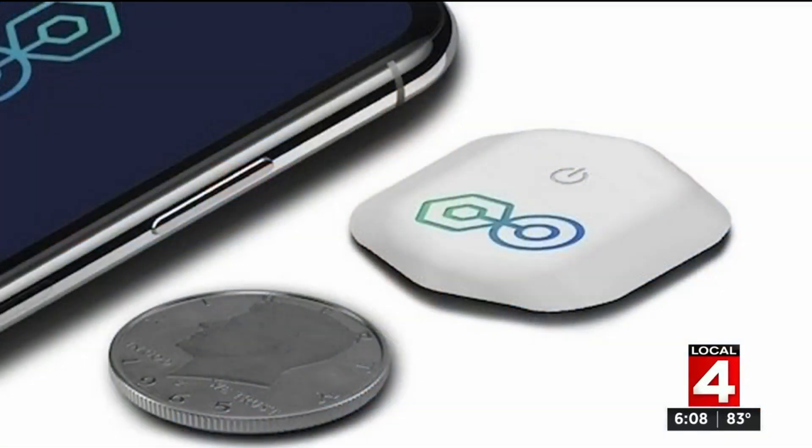We learned today the University of Michigan is asking students to observe 14 days of staying home and avoiding contact with others before arriving on campus this fall. And another tool in the fight against COVID is coming to Oakland University. Priya Mann introduces us to the bio button and some privacy concerns that come with it.